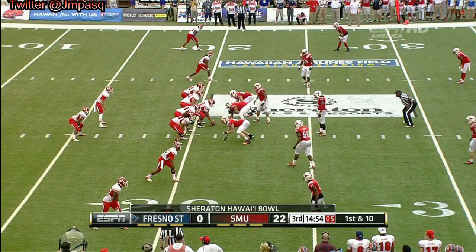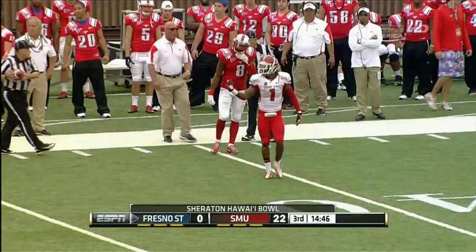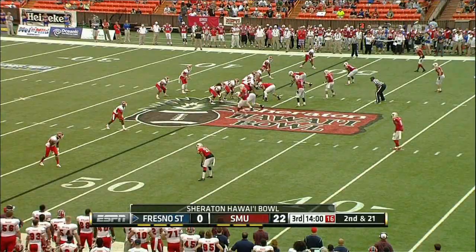The SMU defense on the field to begin the second half, with Marcus Hunt, number 92, getting after it again. Three blockers there on Marcus Hunt on the first play, giving a chance to go downfield. Isaiah bursts downfield on the first play — you can see right there. It was a triple team.